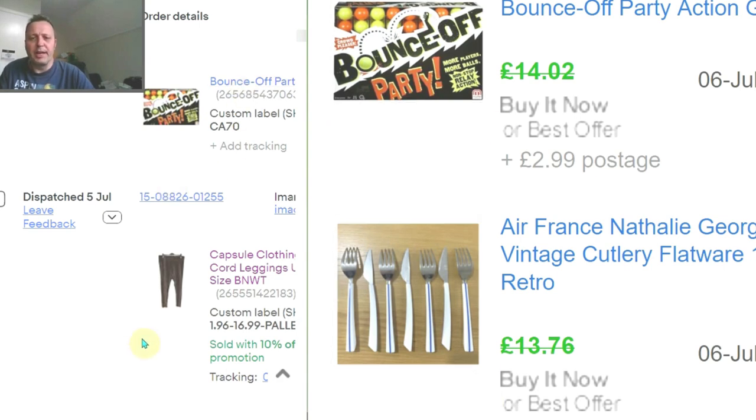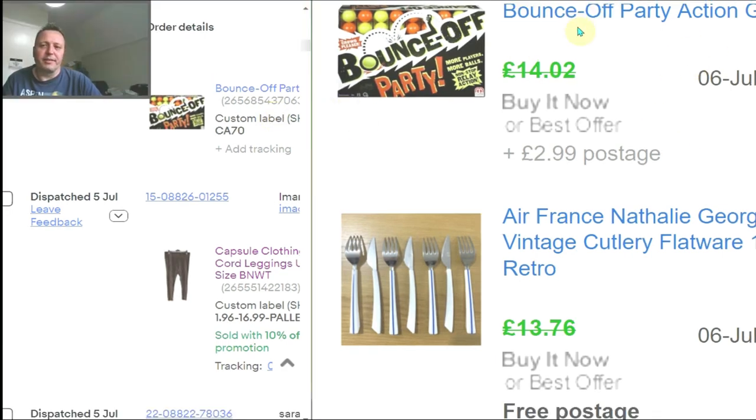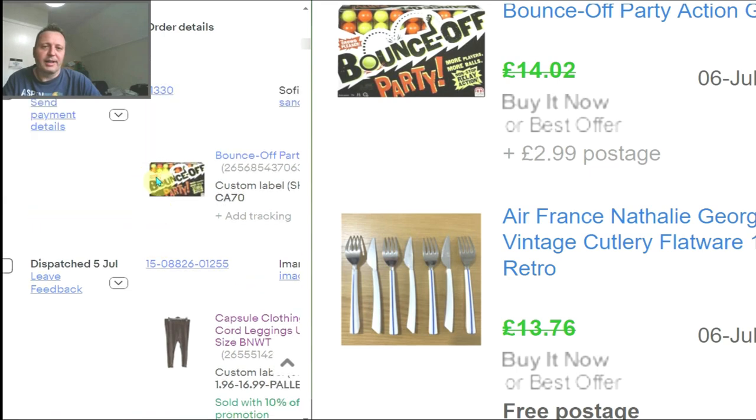I've had to zoom in on pages because there are customer details on here. This window is our shop as it shows what we've sold — you go to our shop, click sold/ended recently. On the left is our orders page from our seller dashboard, showing everything that's sold in order. Some things sold today haven't appeared on the public-facing side yet. For example, these baubles sold at £14.02 with an offer accepted at £2.99 postage — but it hasn't been paid yet; it shows as waiting for payment.